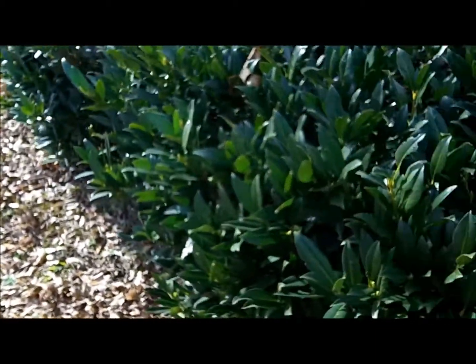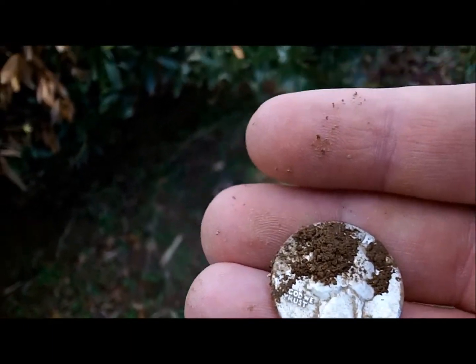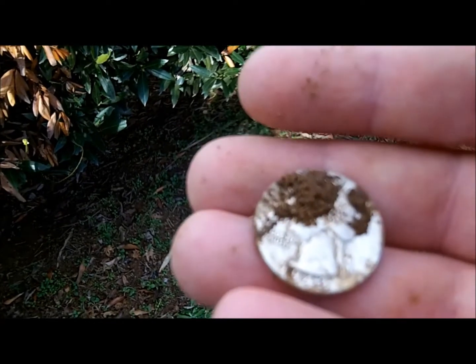We'll have to work it a little slower now. Thanks for looking, happy hunting. It's cold down here in Georgia, it's windy, I'm freezing, but I'm finding silver. I'm happy. Thanks for looking.